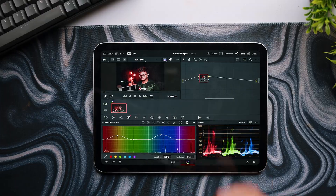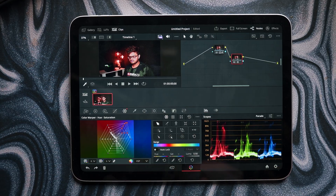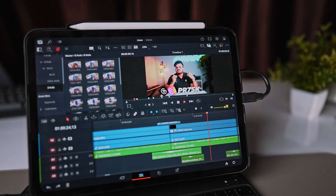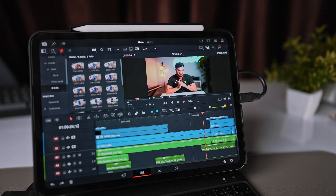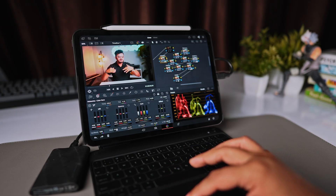Everything was going good until I tried to export my first real video. DaVinci Resolve on the iPad Pro M5 — I've been using DaVinci Resolve for years and know it inside and out. The iPad version has the exact same interface, which initially seemed amazing. But the performance — that's where we need to have a talk. I was editing a standard YouTube video: 4K footage from my Sony camera, nothing crazy, just some B-rolls, talking head shots, standard color grading and background music. Literally what I do every single week.